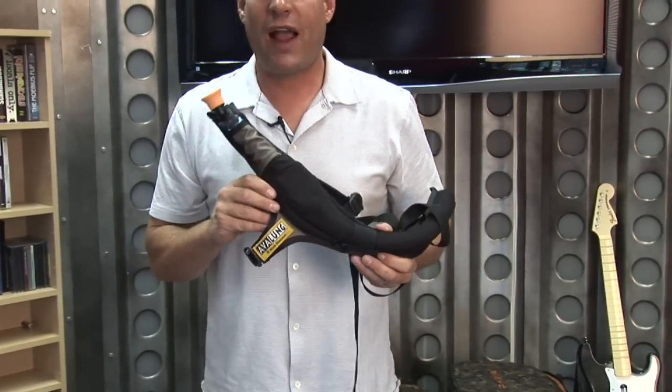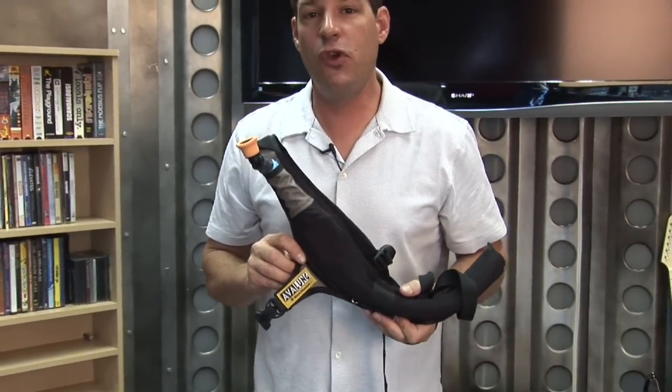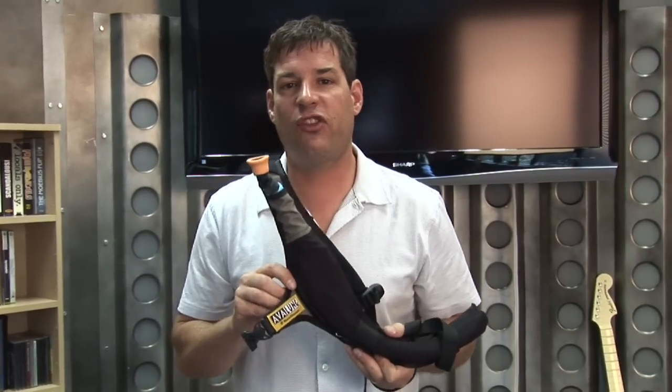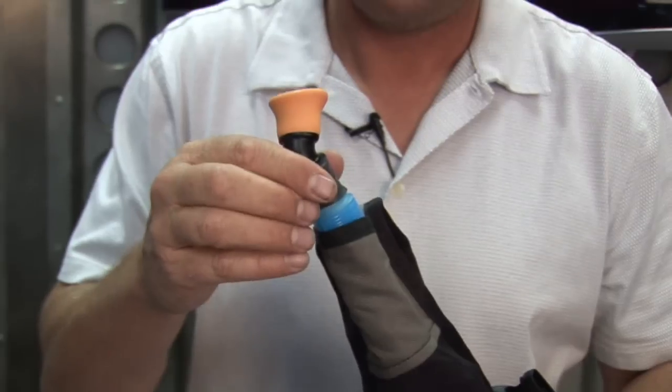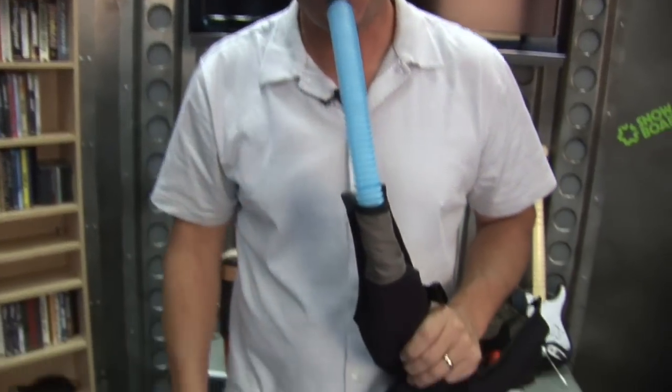Finally, I use the Black Diamond Avalon. You always want to try to avoid getting caught in an avalanche, but if you are caught in one, this device may just save your life. What you do is breathe through the tube and it ventilates behind you, so you don't die of suffocation.